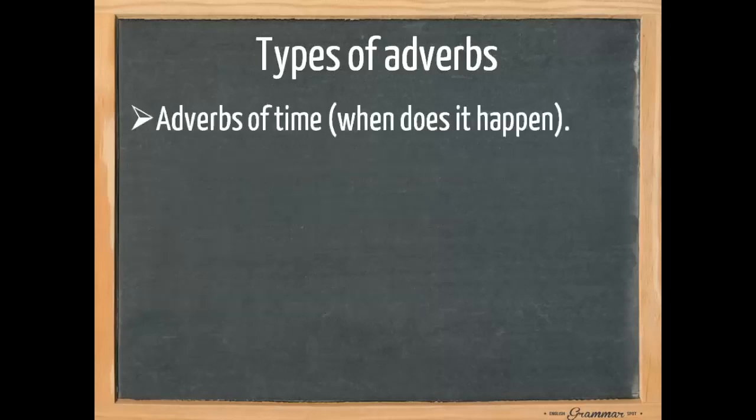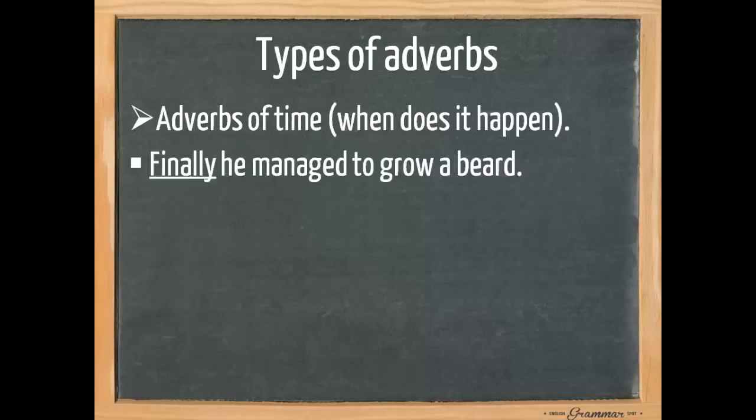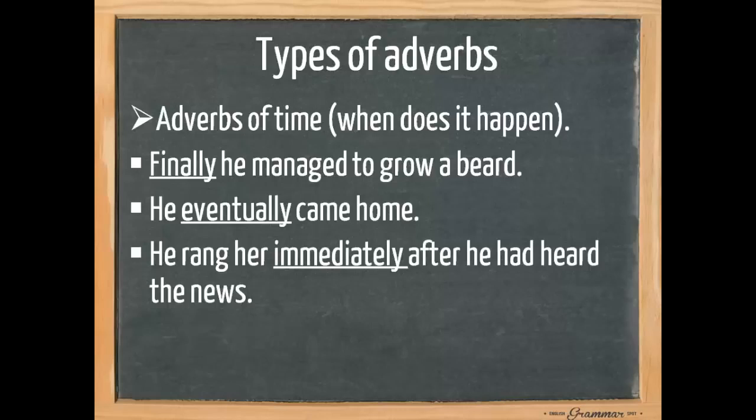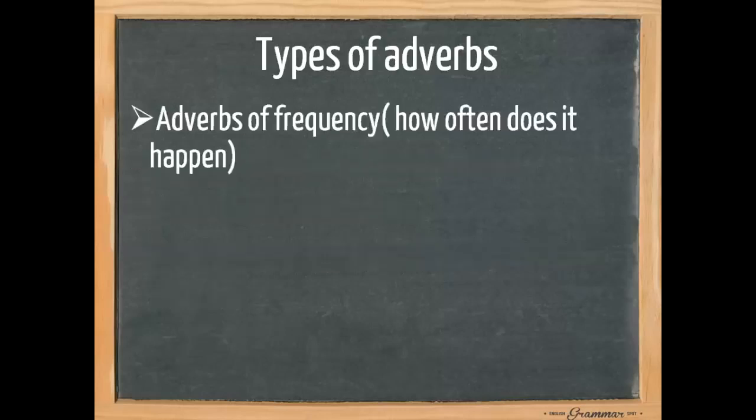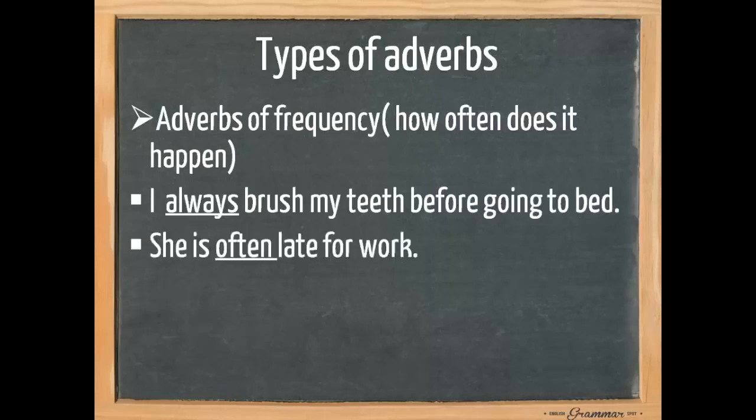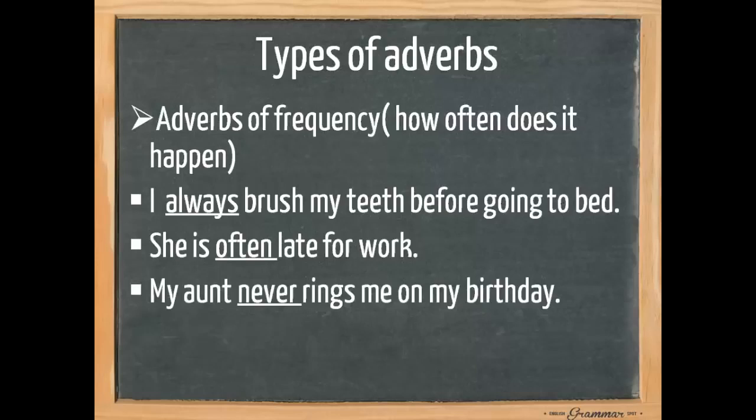There are also adverbs of time — when does it happen? 'Finally, he managed to grow a beard,' which means in the end. 'He eventually came home.' And 'he rang her immediately after he had heard the news.' There are also adverbs of frequency — how often does it happen? 'I always brush my teeth before going to bed.' 'She is often late for work.' 'My aunt never rings me on my birthday.' Other adverbs of frequency include sometimes or regularly.